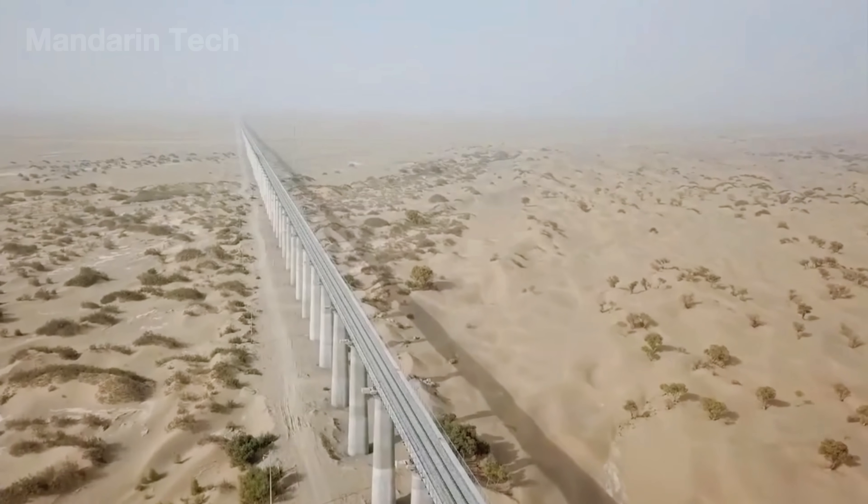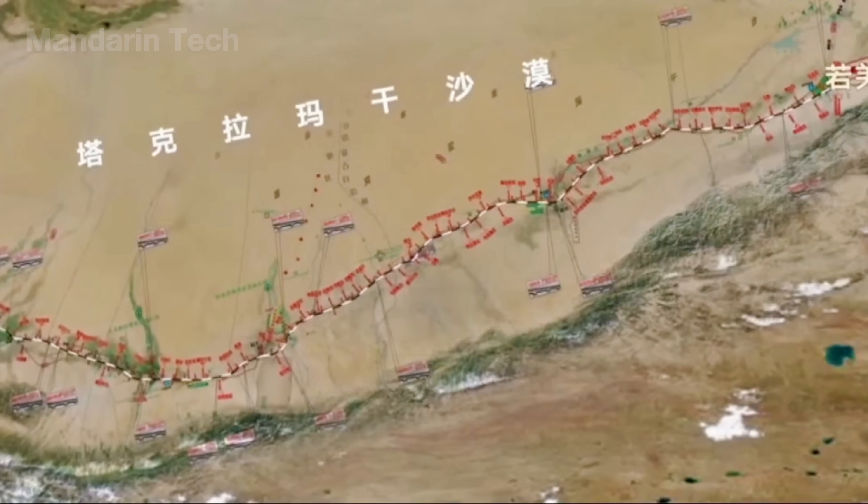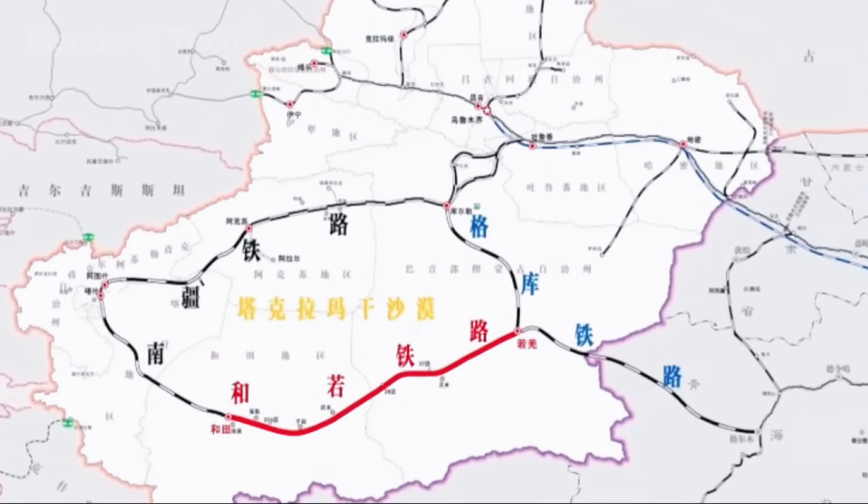The Hotan-Rokiang Railway, stretching 825 kilometers, is part of the larger Taklamakan Desert Loop Railway, which spans more than 2,712 kilometers.